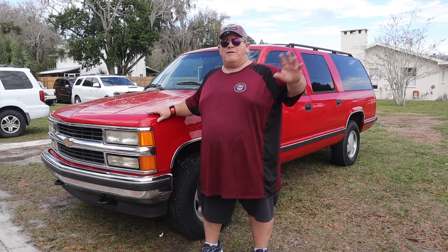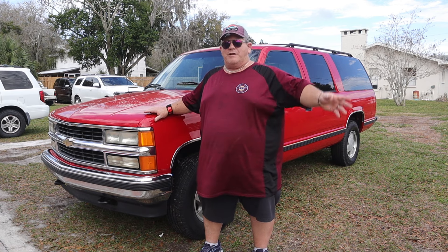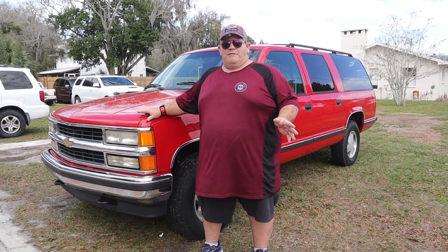This is a GMT 400 body style Suburban — the young guys call them OBS now. You've got square bodies and you've got OBS. Square bodies are the older ones, 73 to 87.